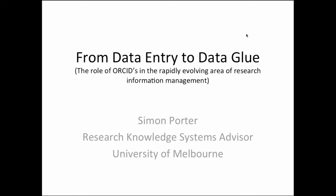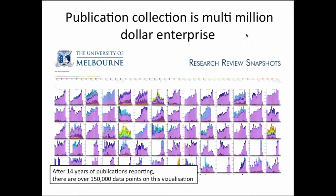From an Australian perspective, it's worth pointing out that publication collection is a multi-million dollar enterprise. This graph on screen shows all of the publications we've collected by department for all departments in the University of Melbourne. The different colours are the different types of publications — the purple colour represents journal articles, the light blue across the top are conference papers. About halfway down there's a chart that looks nothing like the others — that's the VCA and performing arts, doing lots of different sorts of publications. The purple at the bottom are books and book chapters.